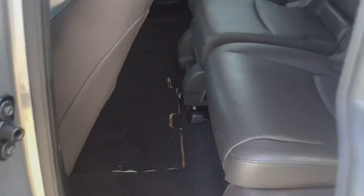Moving into the middle row — this is an eight-seater with two in front, three in the middle, and three in the back. There's lots of space back here. It's got pull-out sun shades on the windows, so not only does it have privacy glass, but it also has sun shades. There are nice big handles to get in and out.